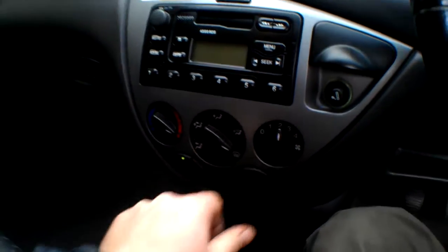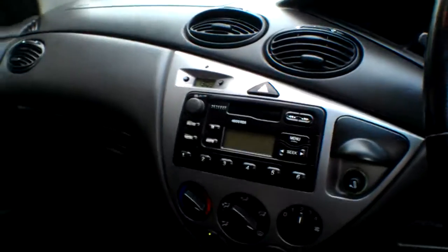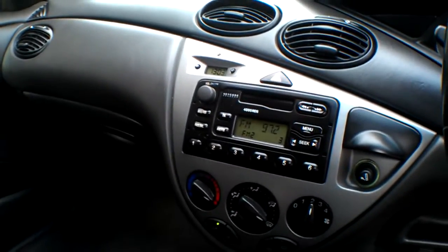The aircon works and clicks in — you can hear the compressor go and the engine load up. There's the click from the compressor. There's a radio and cassette player.